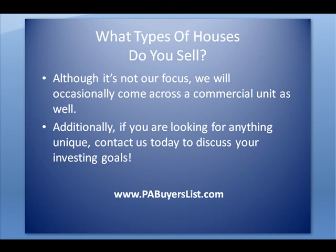Although it's not our focus, we will occasionally come across a commercial unit as well. Additionally, if you're looking for anything unique or in particular, please contact us and let us know your goals and what you're looking for, and we'll do everything we can to help you achieve those goals.